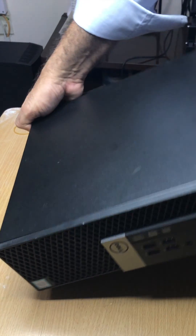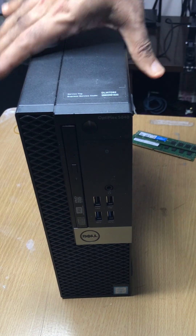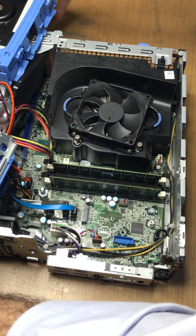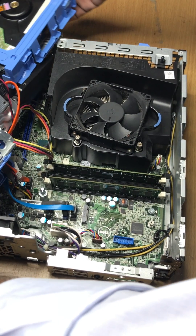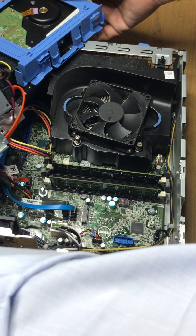Hi everyone, this is the Optiplex 5040 MT, a pre-built business desktop computer released in 2015. It features 6th generation processors: i3, i5, and i7.